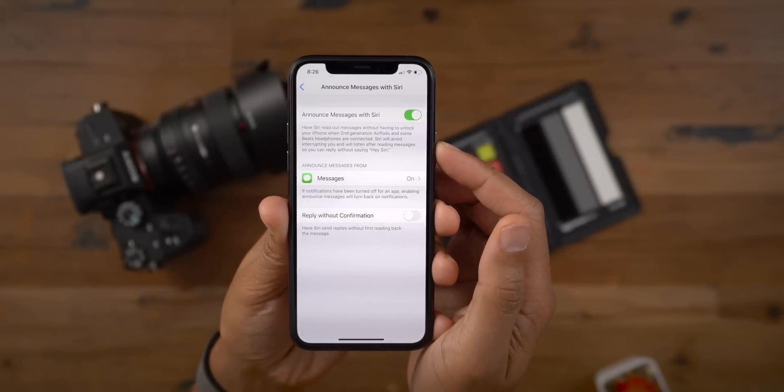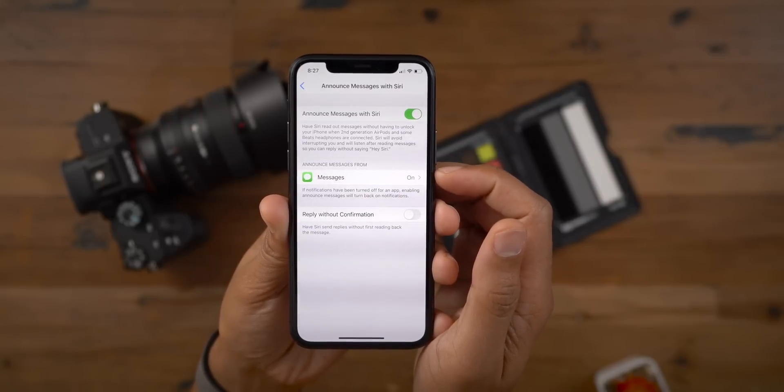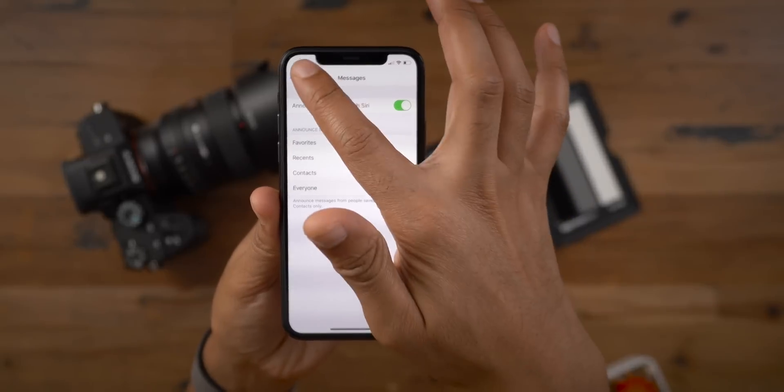Siri is sort of acting like a middleman to the other person who's talking to you via the Messages app. You can also set it up so that it will only announce messages from certain contacts. When a new message comes in that's eligible, you get a nice little soothing tone.